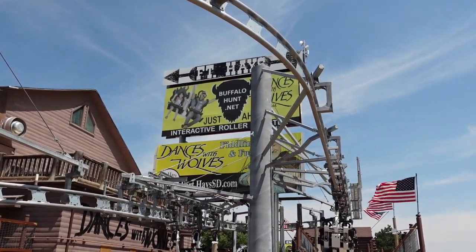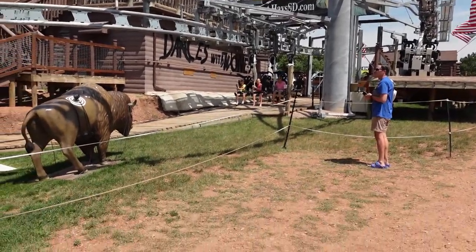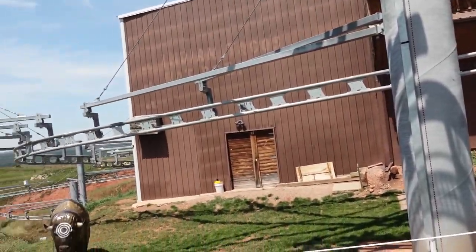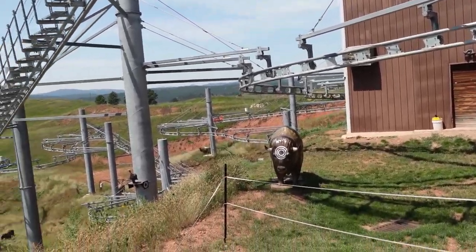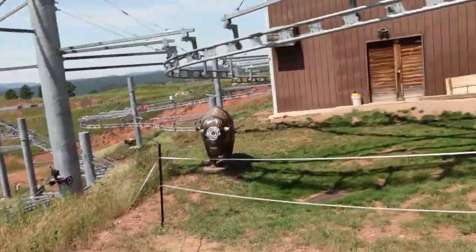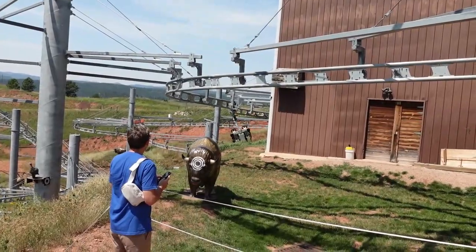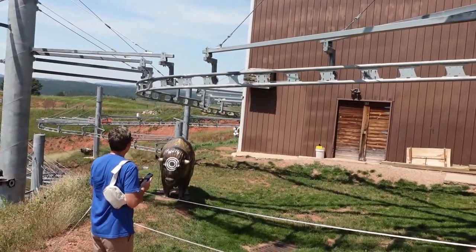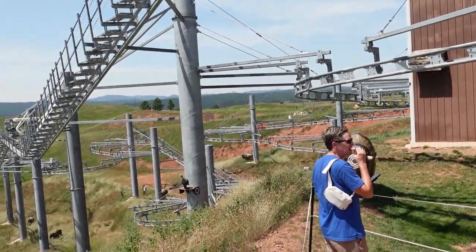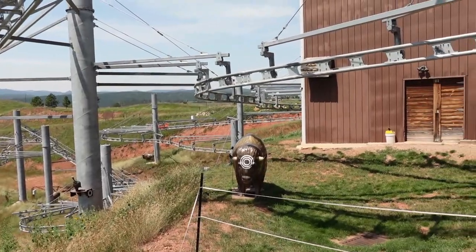At Old Fort Hayes they have an attraction called the interactive roller coaster — the buffalo hunt — where you sit in a little car and traverse down the rail and you hunt for buffalo, and I think there's some other animals because I see a turkey right there. There go some children — they're off on a buffalo hunt, twisting and turning around, trying to help wipe out the endangered species the buffalo. Of course, these buffaloes are made from fiberglass.